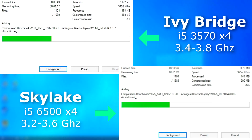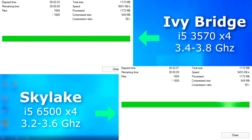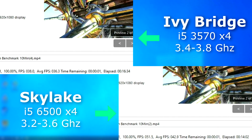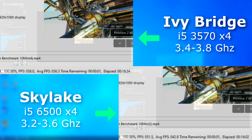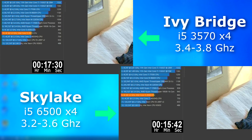Let's run some CPU-only benchmarks. With 7-Zip, they performed about the same, with the 3570 actually finishing 4 seconds sooner, but that's so close I consider it a tie. In Handbrake, the 6500 averaged about 6.5 FPS higher and finished 2.5 minutes sooner, and this is without QuickSync enabled. The Cinebench single-core run again showed the 6500 pulling ahead by about 2 minutes.